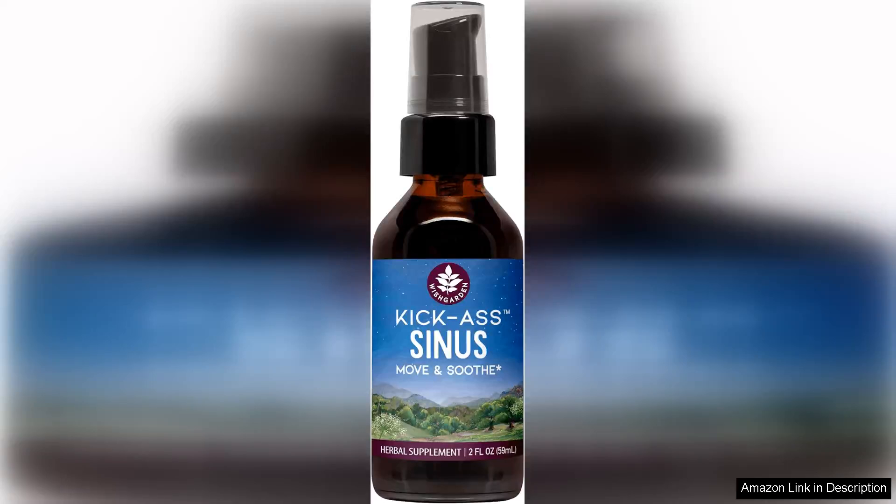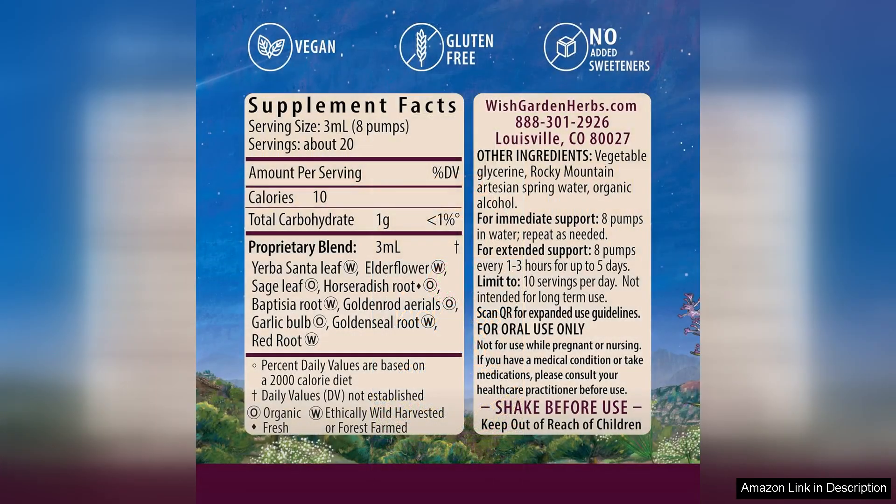Wish Garden Herbs Kikar Sinus is a standout herbal remedy that effectively tackles sinus congestion and discomfort. From the moment I tried it, I appreciated the thoughtful blend of ingredients designed to provide relief without relying on harsh chemicals. The formula includes potent herbs like eucalyptus, peppermint, and elderflower, each chosen for their traditional uses in supporting respiratory health.